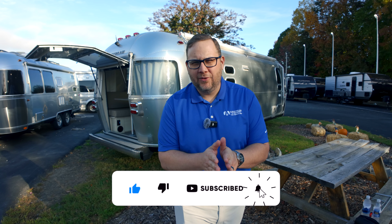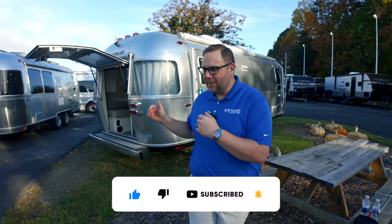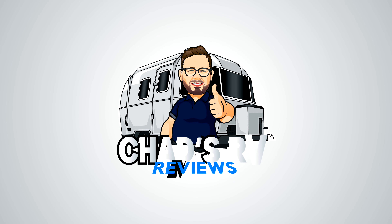Hey folks, it's Chad here at Airstream in Greensboro. Today we are going to do a quick walk of the all-new 2025 Airstream Flying Cloud 25 front bed, and this happens to be the twin bed with the hatch. This is one of Airstream's top selling floor plans. Let's get started.